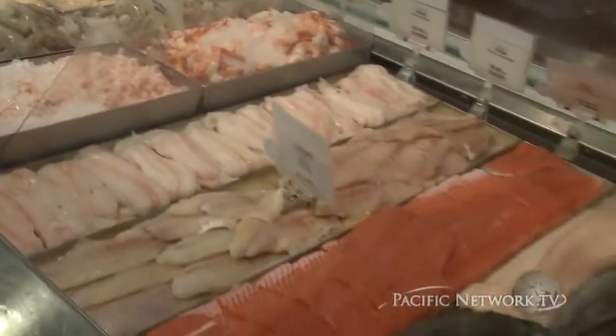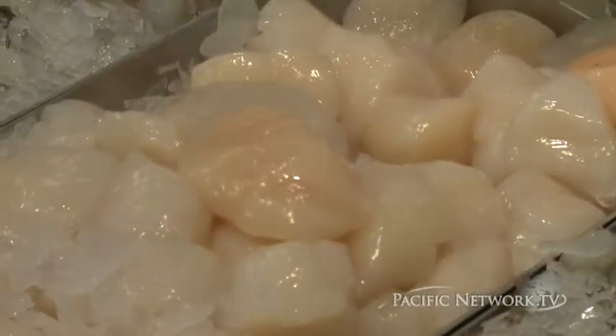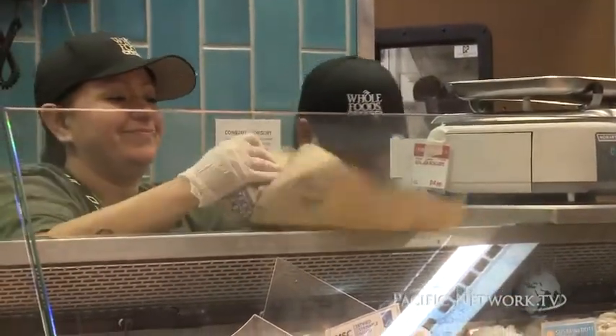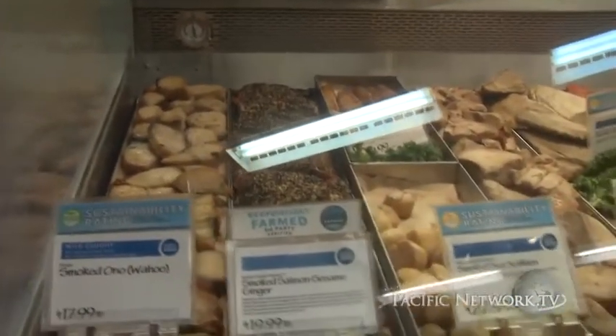Not only do we offer just a fin fish selection, but we also have a good selection of shellfish, as well as poke and ready-to-cook items so that if you don't want to season or marinate anything, we already got it set up for you. We also have a lot of in-house smoked items. One of the things we take a lot of pride in is our local-style smoked swordfish belly — whenever you're in the store, I highly recommend you give it a try.